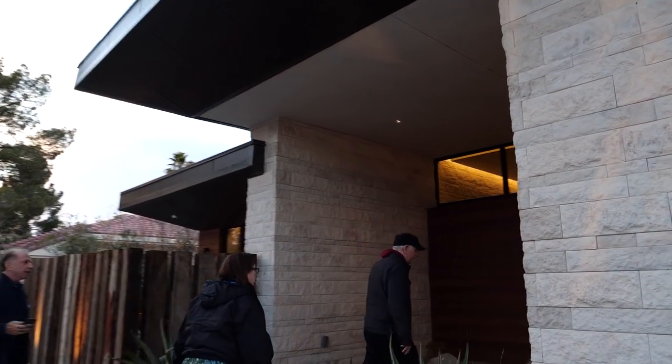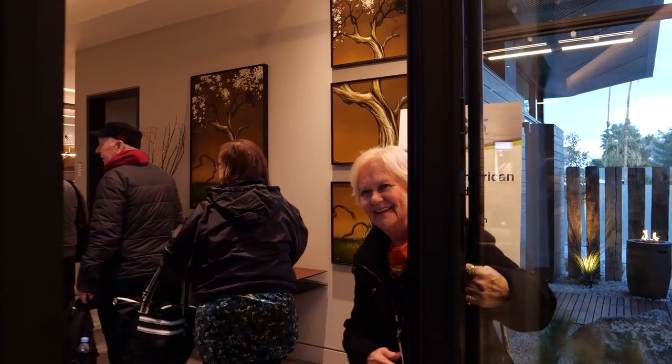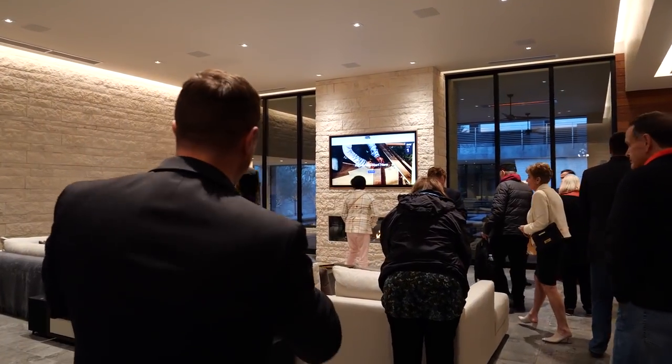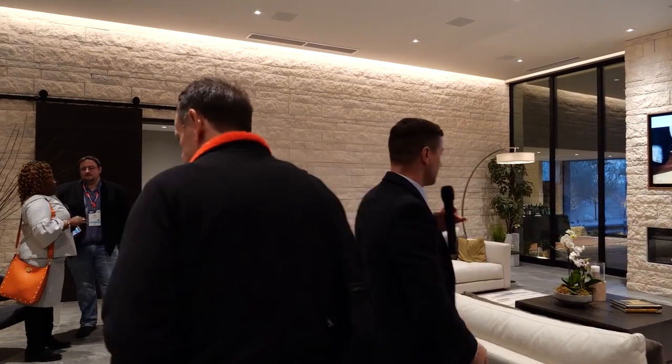Hey, thanks so much for having us, thank you Sarah. So this is the New American Remodel. That's right Liz and Jonah — this is a home that was actually remodeled. We're going to check this out and see what we learned.